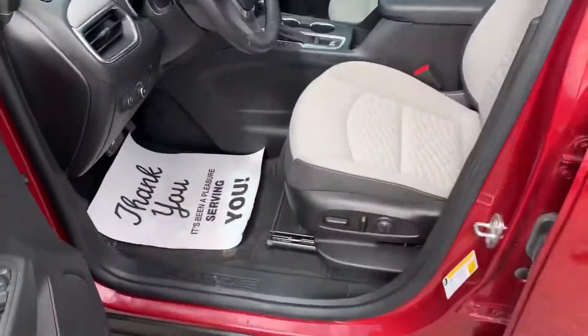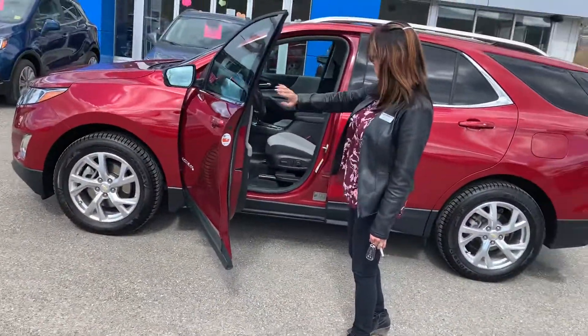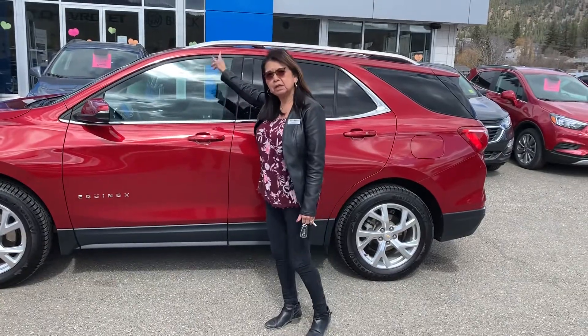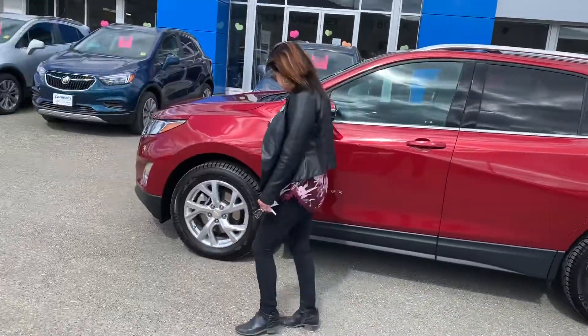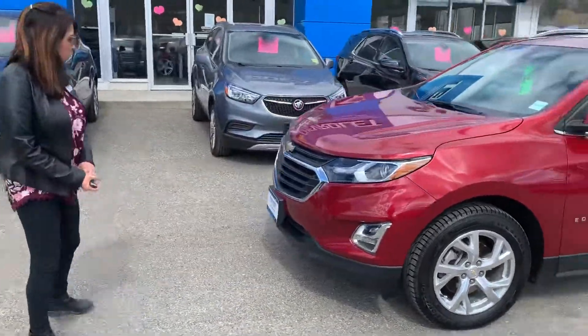You have power windows, power locks, air conditioning, Bluetooth — this vehicle is nicely equipped. It's got a sunroof as well. We have 1880 tires and rims, and we'll just do a walk-around on the vehicle.